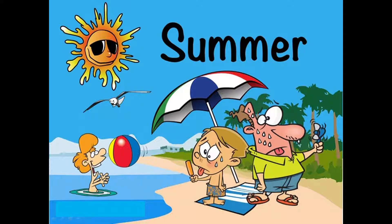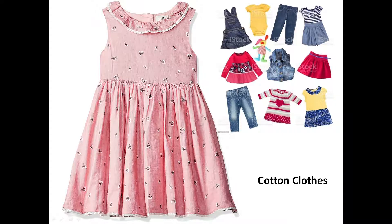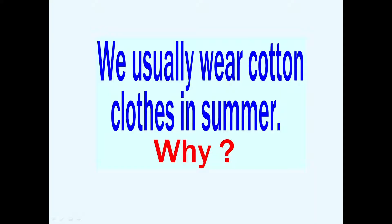First is summer season. Summer is very hot and during summer season we sweat a lot. Let's see which type of clothes we wear during summer season. We wear cotton clothes during summer season. But why do we wear cotton clothes?